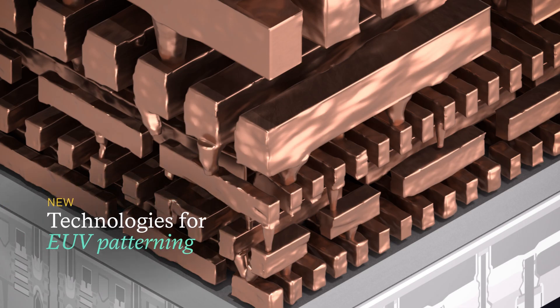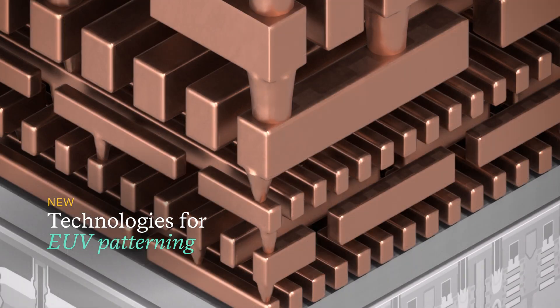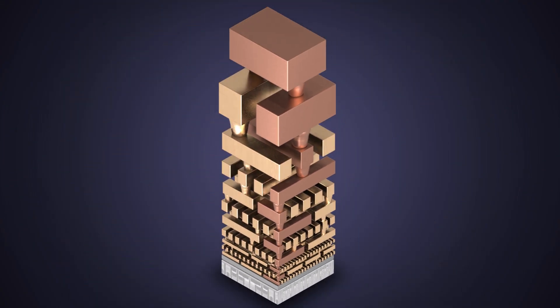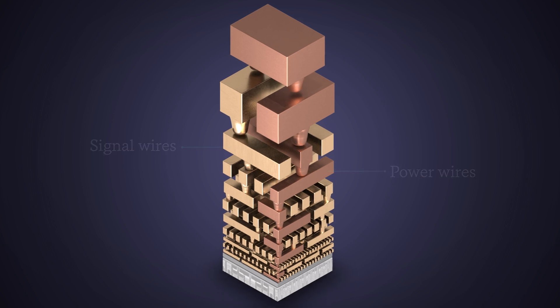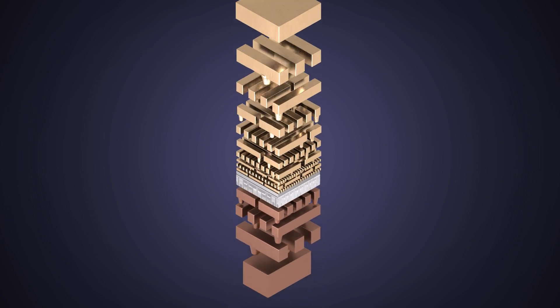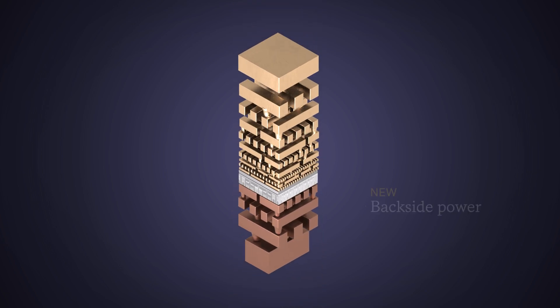New EUV patterning technologies reduce these errors and defects. Another approach to scaling is to reduce the complexity of the wiring. Traditionally, the power and signal wires are intertwined. Moving the power wires to the wafer's backside reduces congestion and improves performance, and requires even more copper plating.